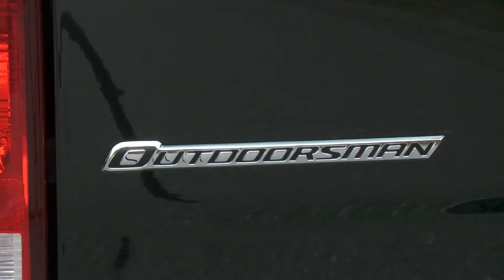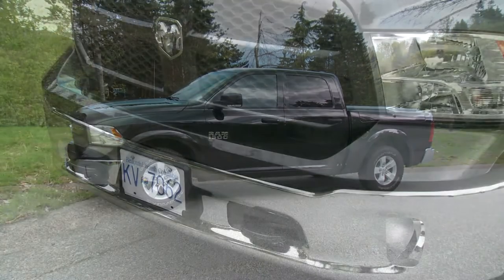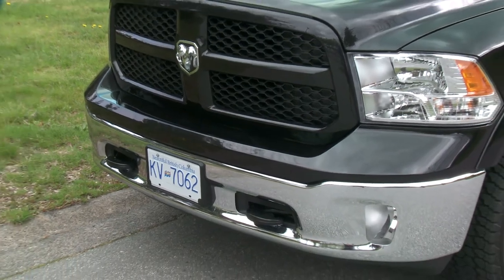The way to spot an Outdoorsman is to look for the black door handles and black fender flares. There are big tow hooks in the front which come in handy when you need to move something big.